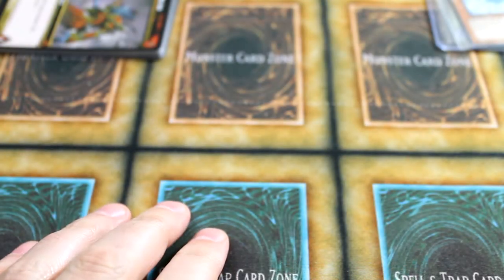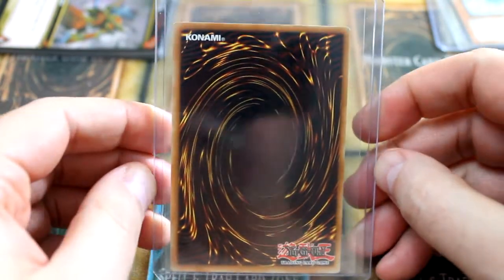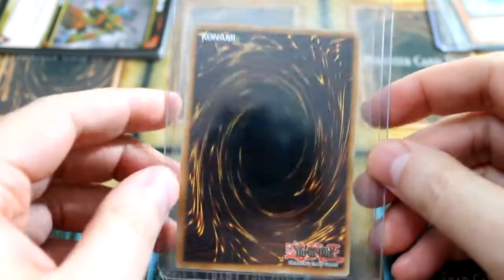Hey everyone, it's Richard with Slimwarden.com, and today we've got an episode of From the Vault. This is a bit of an interesting card because I could be wrong, but this particular card may be a one-of-a-kind.